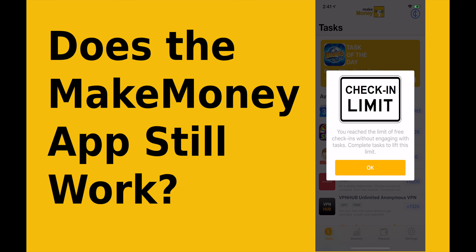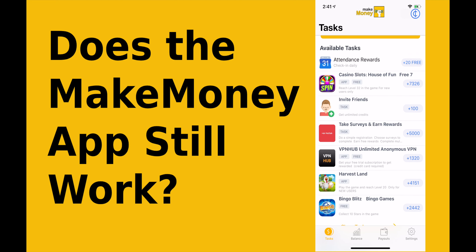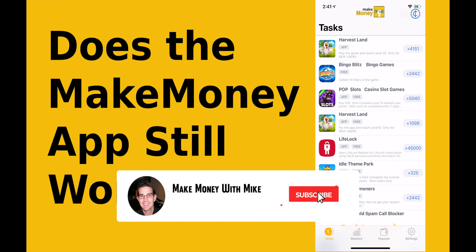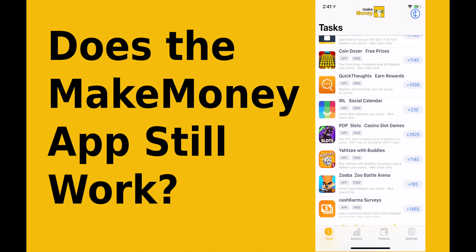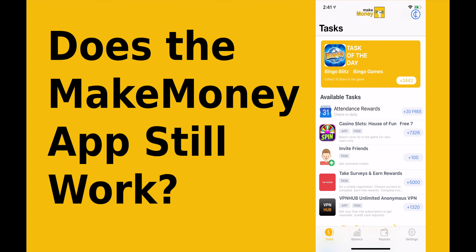Hey everyone, in today's video I'm going to cover the Make Money app and if it still works in 2019 and if it will work in 2020. If you find this video helpful, please make sure to give it a thumbs up, click subscribe to my channel, and hit that bell notification icon. My videos are designed to help you find shortcuts to making money online.